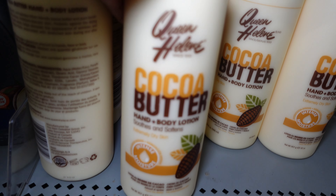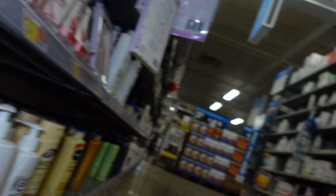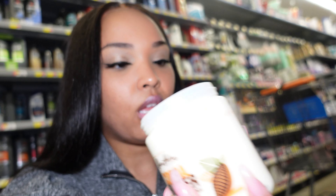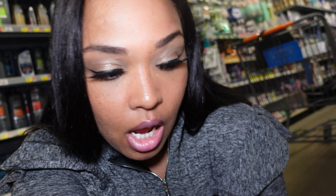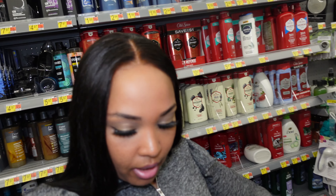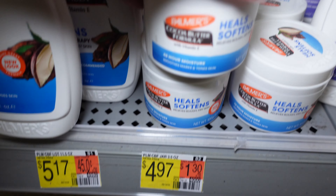This Queen Helene Cocoa Butter Lotion smells so good, but I'm not gonna lie, it is very watery and not very moisturizing. To combat that they have this body cream which is $4.88, but that smells like petroleum jelly — I would not buy that. I would definitely get the cocoa butter lotion though. It's the best cocoa butter scent I've ever smelled — Queen Helene staple. I also see Palmer's has a Cocoa Butter Formula — I've tried this before and highly recommend it.